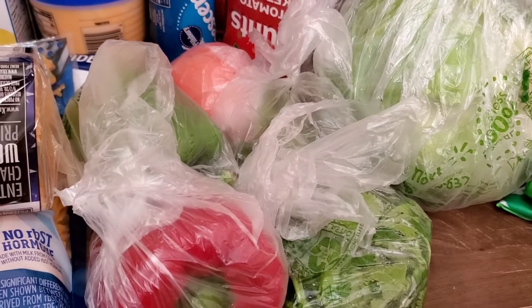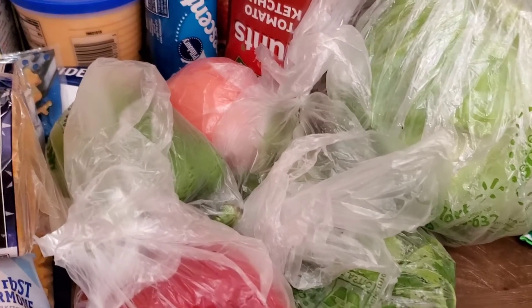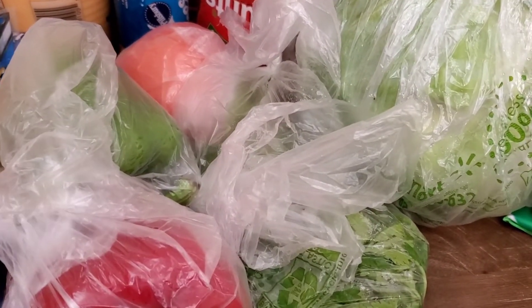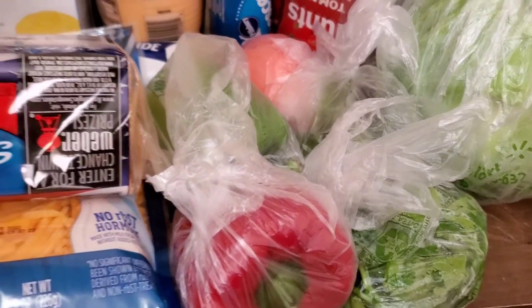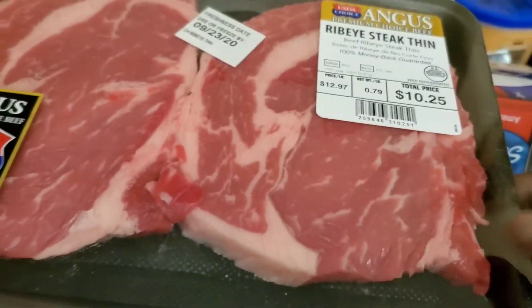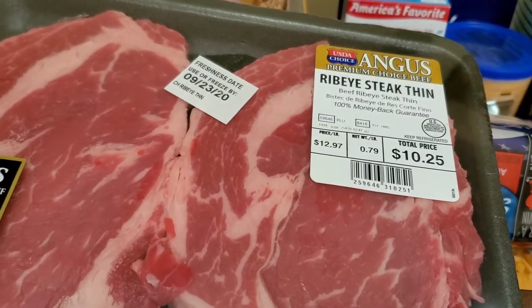I spent a hundred and three dollars on this order. Let's just go through it so I can show you guys what I got. We're gonna start over here on this side — I got me some rib-eye thin steaks.